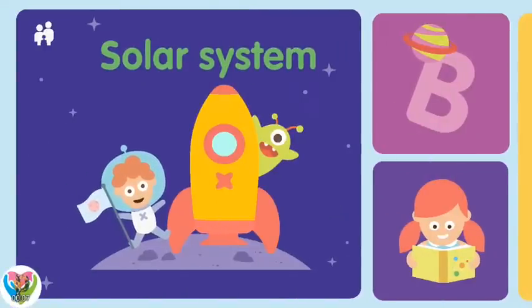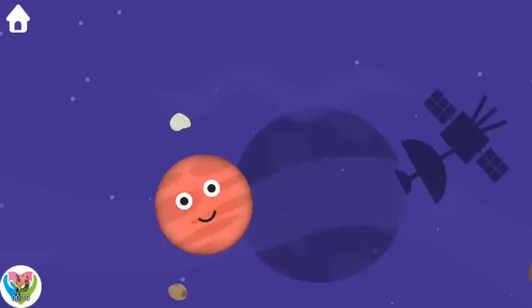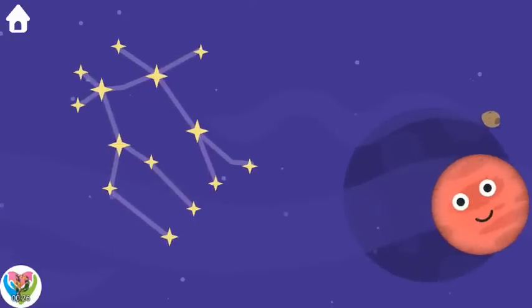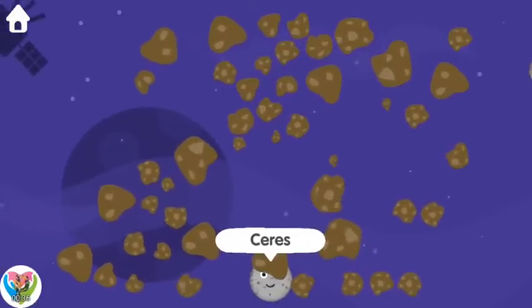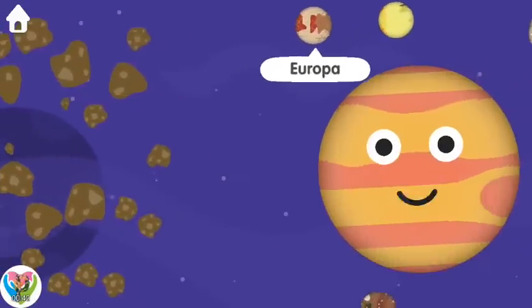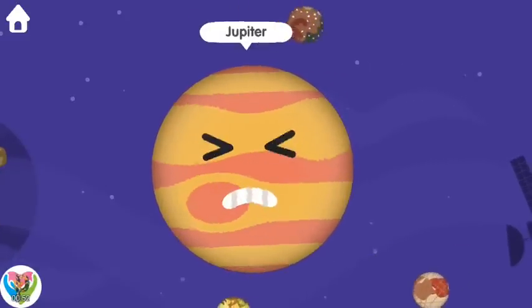Solar System. Mars. Ceres. Europa. Io. Callisto. Ganymede. Jupiter.